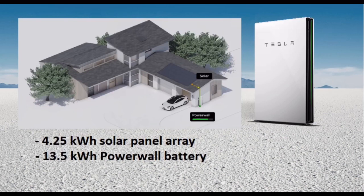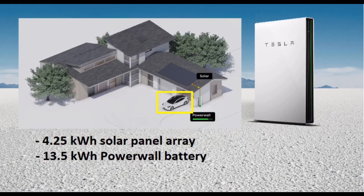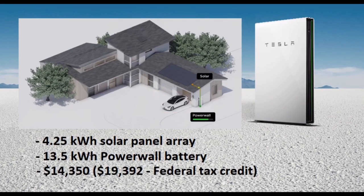Such a system would probably not be enough to keep you living off the grid, but it would store enough energy to cut utility energy costs, particularly the cost of charging an electric vehicle. The cost of this system currently is $19,392, or $14,350 after the federal tax credit.